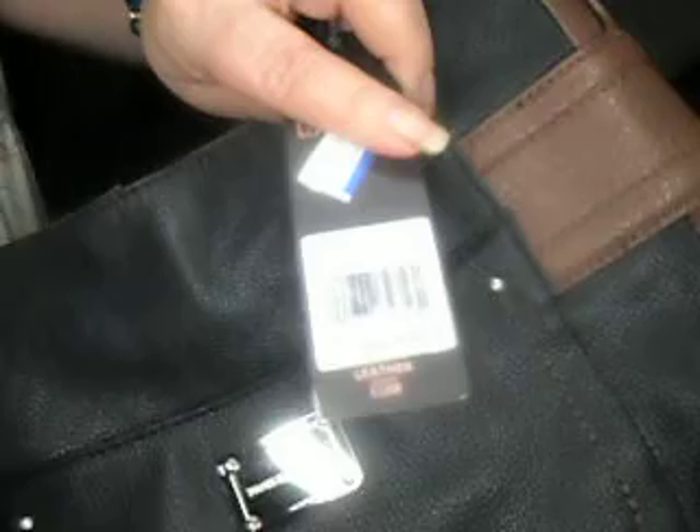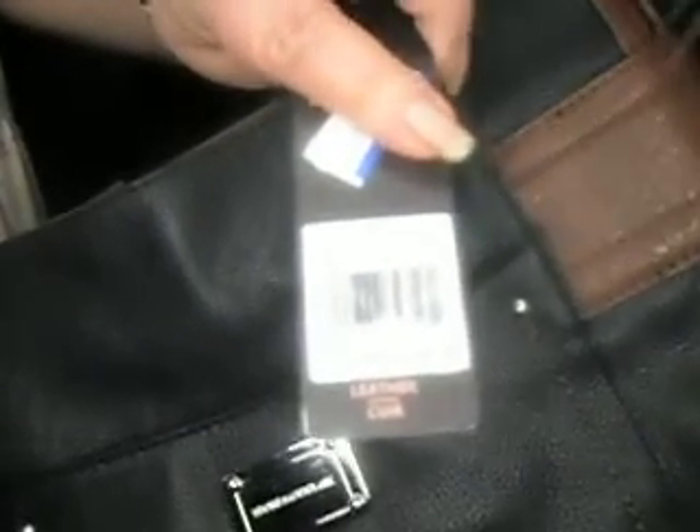The next item is this handbag by Stone Mountain, which I believe is JCPenney's brand. It's new with tag and it's leather. It was originally $149. It went down to about $13.99, and then with the 20% off it brought it down to $11 something.